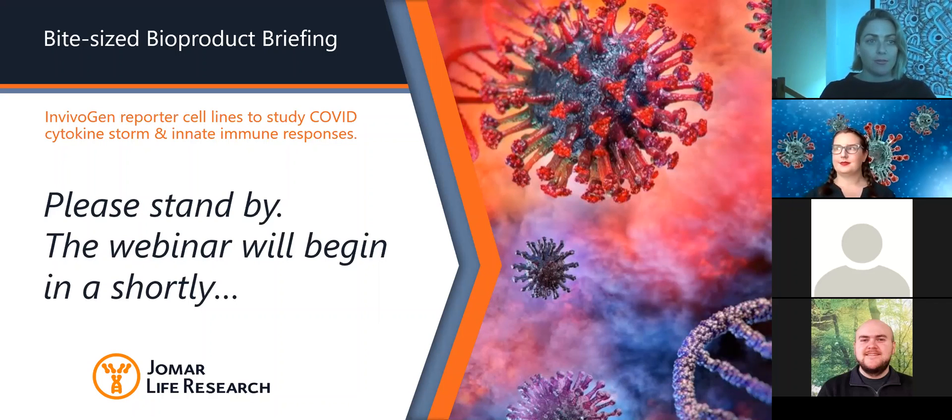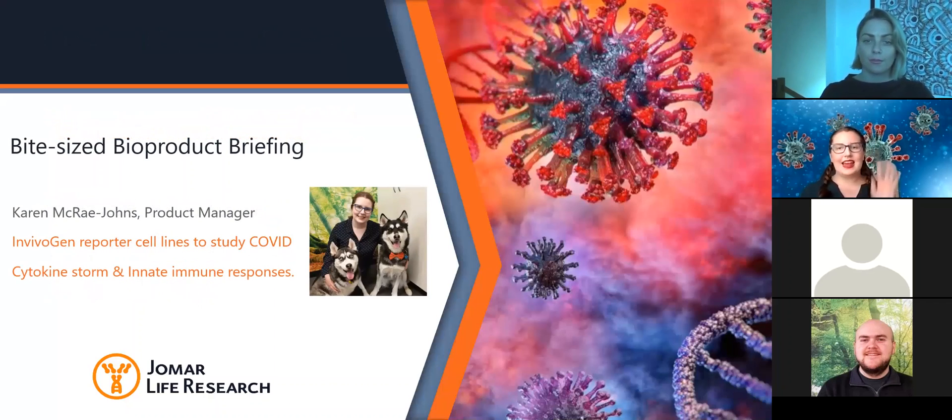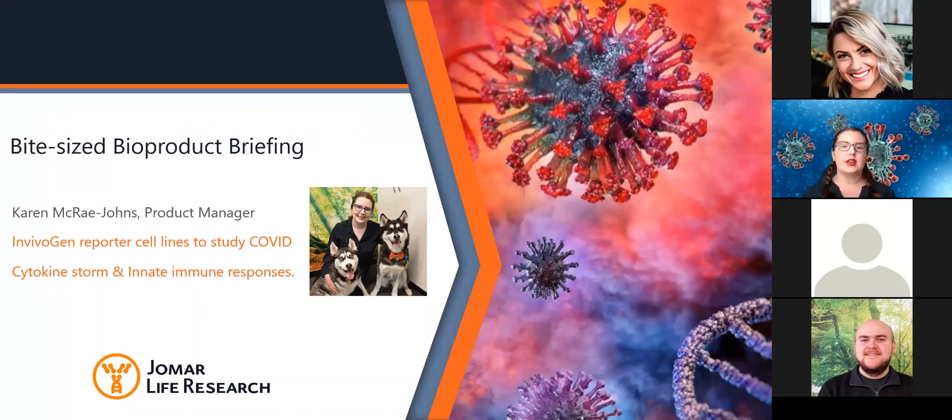I hand over to Karen today to talk about her BeeVision reporter cell lines. I'm Karen McRae-Johns, Product Manager for the innate immunity portfolio at Joma Life Research. Joma is Australia's leading distributor of kits and reagents for biomedical research. To help you learn about COVID-19 products, we are doing a 10-minute webinar series detailing products which may be of interest to you.